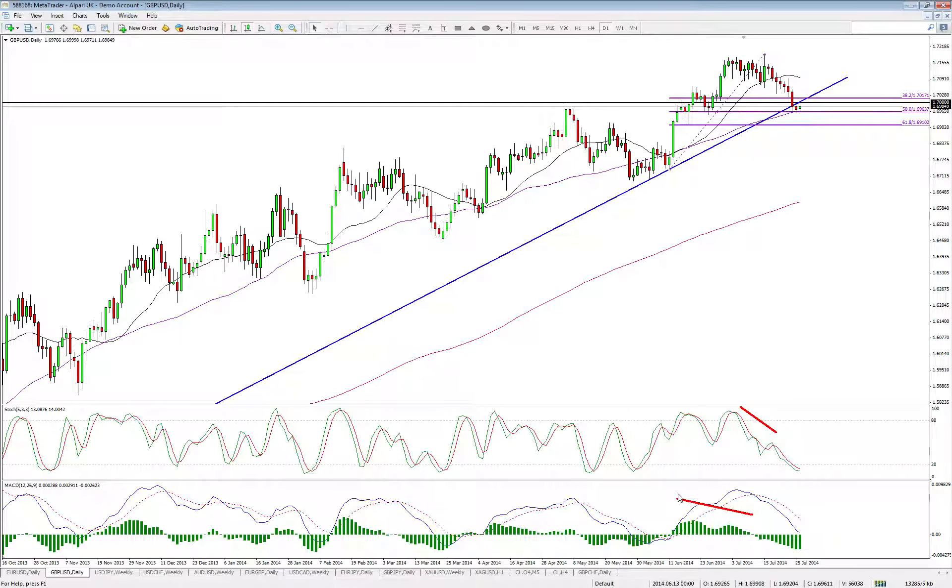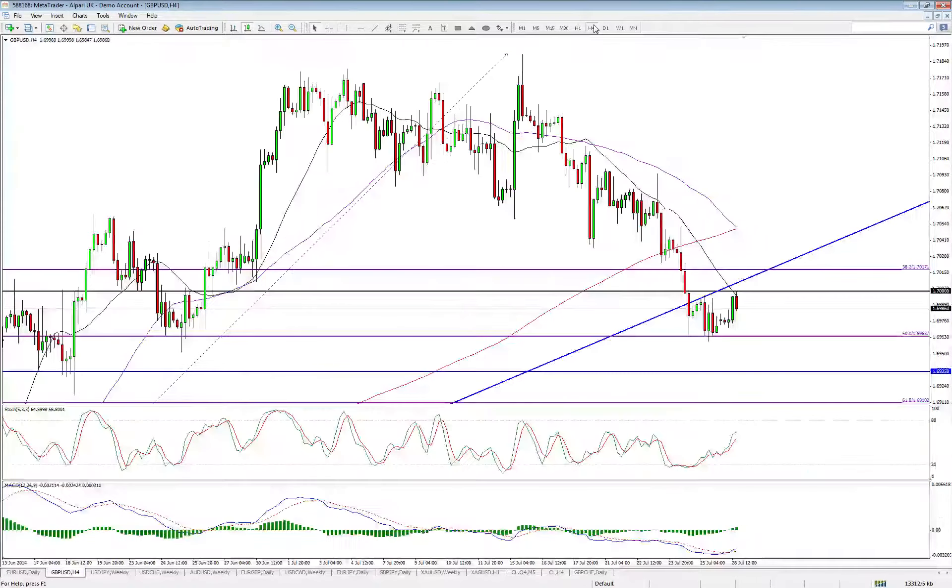I've left these on here because this is what we highlighted before — this negative divergence on both the stochastic and the MACD was quite a clear hint that we were going to see some form of correction. I think we've seen enough of that correction for now, but they don't really tell us how big the correction is going to be, more that we're just losing momentum at these high levels. The 4-hour chart isn't really telling us a huge amount different. We've got the 20-period SMA on the 4-hour chart continuing to cap any moves to the upside. Today's highs were 169.998 — so pretty much 170 — showing that this level is clearly a massive level of resistance for the Cable pair.